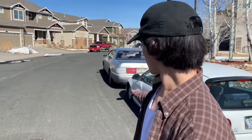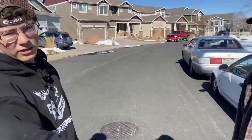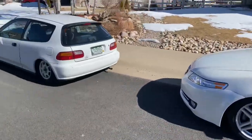Basically, we're gonna be test fitting the wheels on the LS today. We're gonna be rolling over to Devin's house soon and see what we can get with it. Check the lineup - we got the TL, we got the EG and the LS.